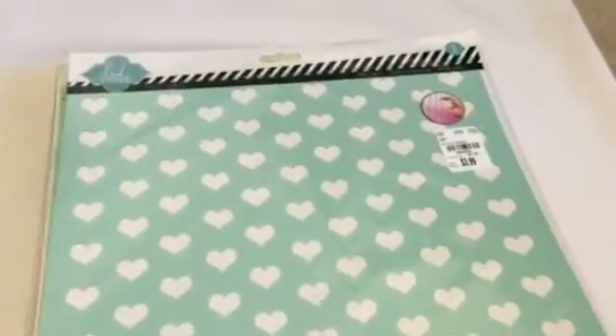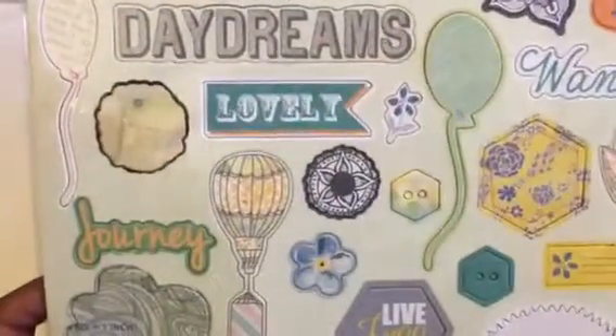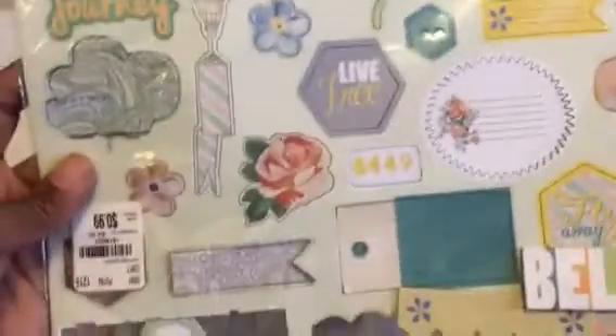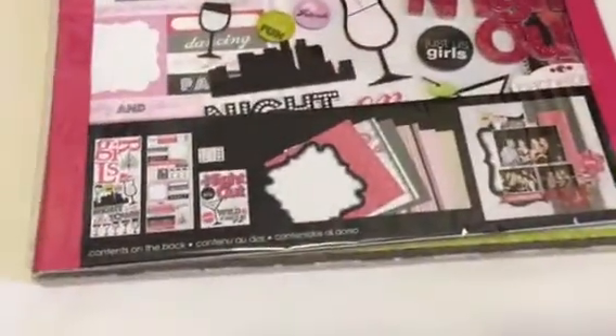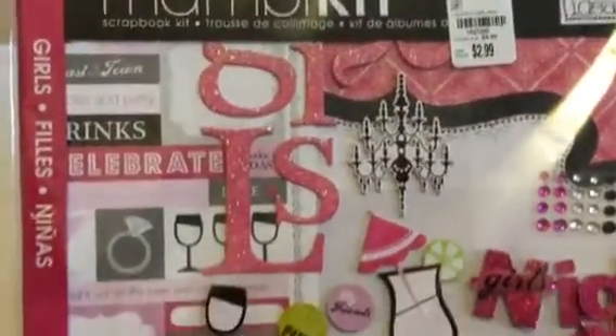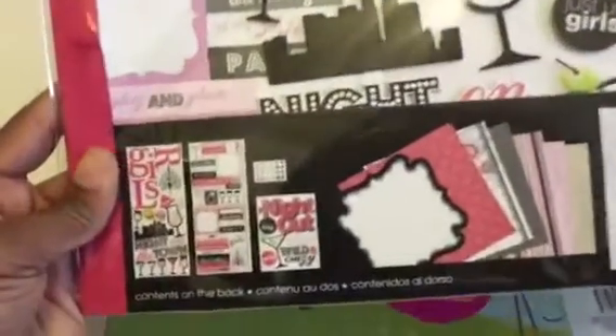I found this Hattie Swap Parts stencil, 12x12 — I didn't have this one. I also picked up some more chipboard; this one is Prima Free Spirit, and I didn't realize I had picked up two of these. That's the whole sheet. I usually don't do page kits but I thought this one was cute for a girl's night out, so I got this one — and again, pink, but I thought it was cute. That's what's in the set.